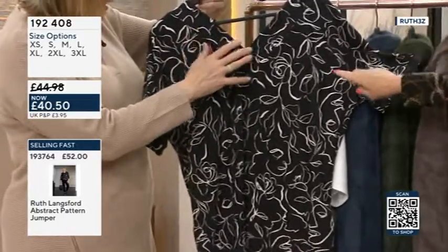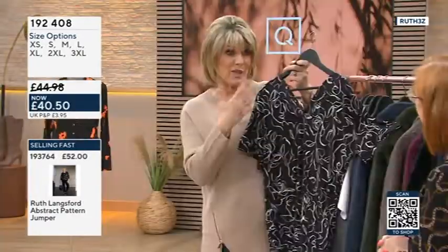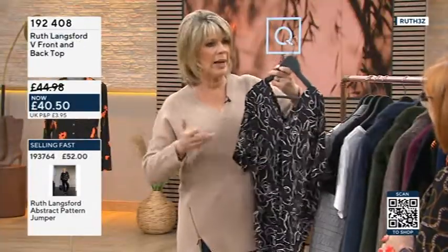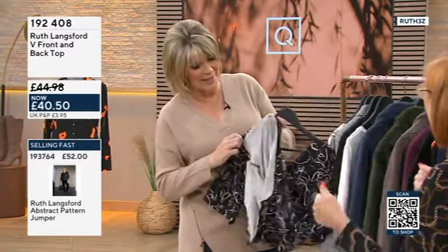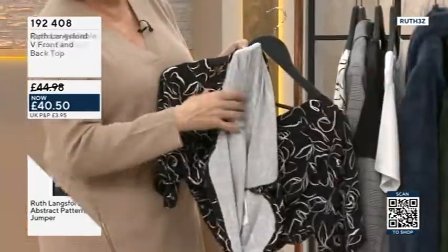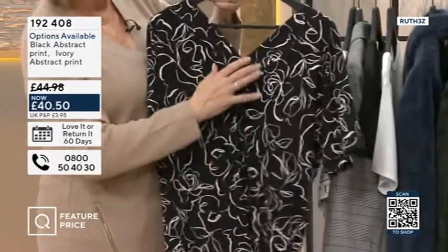So I see faces and leaves and flowers. Now this is 95% viscose - we've talked about beautiful, lightweight, drapey silkiness. So you can see here this is printed, so you can see inside it's white, but obviously you don't see that when you're wearing it. So the design is printed.